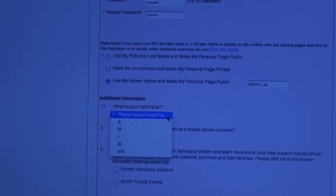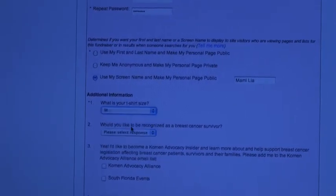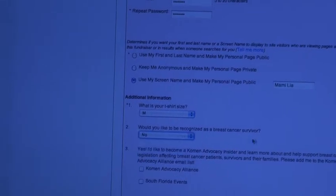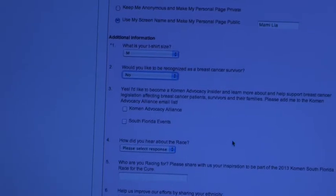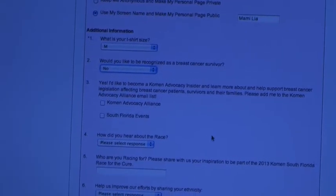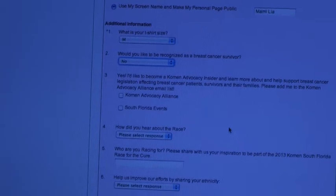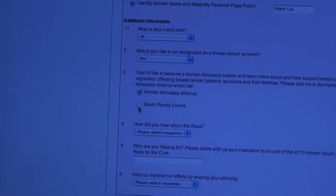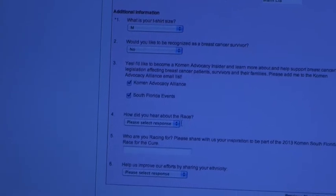T-shirt size? Medium. And you're not a survivor? Nope, I survive every day, but not in that way. Would you like to find out information about our Advocacy Alliance — this is our legislative initiative? Absolutely. And we're going to sign you up to also get emails about all the great things going on at the South Florida Affiliate.